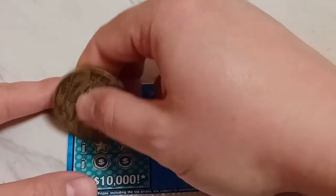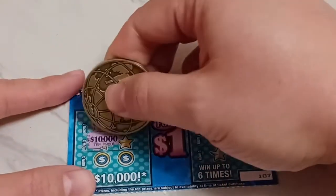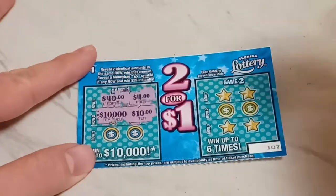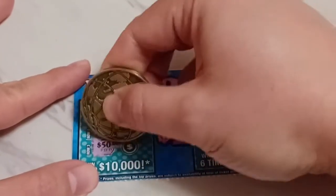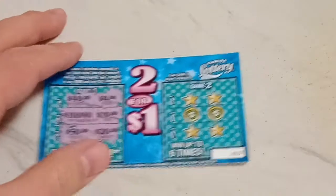Row two. We have $4 — oh! And $10,000. Wow, that's a huge prize. Imagine winning that prize. And then we've got $10, so no win there on row two. Row three — we have $50 and $20. We can win up to $10,000 on these tickets. That's nice.